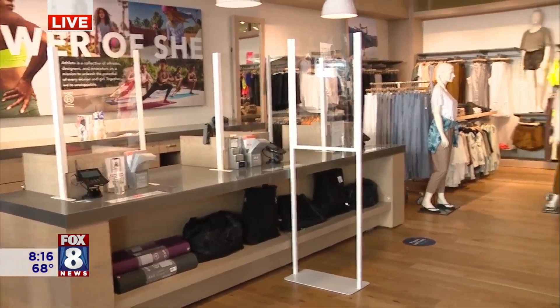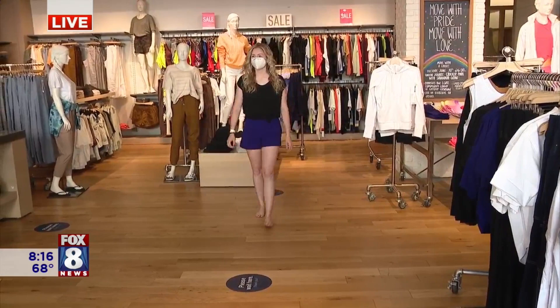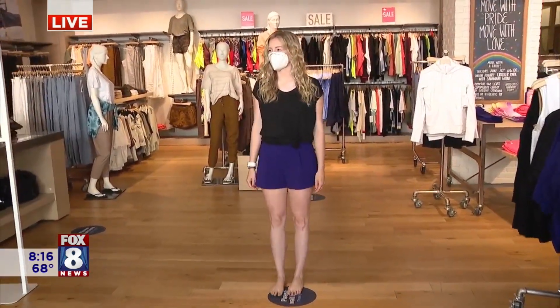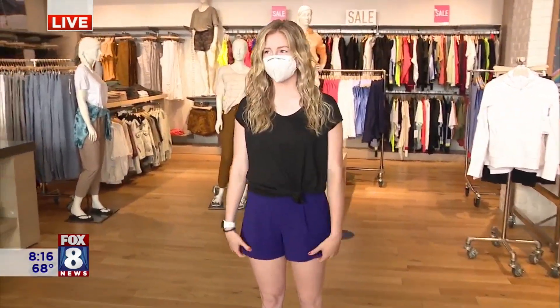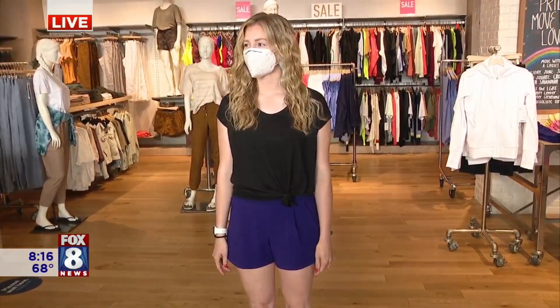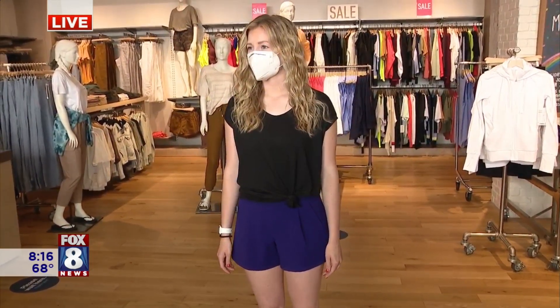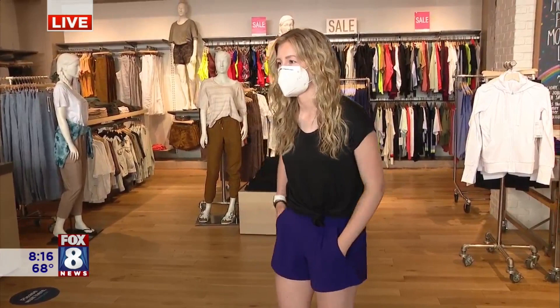Let's look at some summer fashions. First up, who do we have and what is she wearing? So we have Danielle, and she's wearing the Brooklyn shorts from the commute section and then a black cloud light tee. It's perfect for just a summer day — you can walk around, go to dinner in it, and it's very lightweight and it doesn't wrinkle as well. So that's a plus.